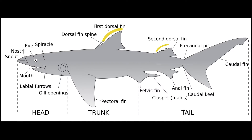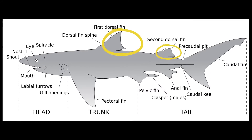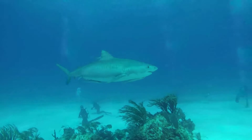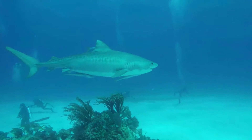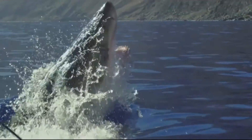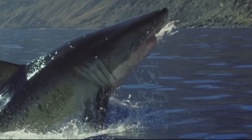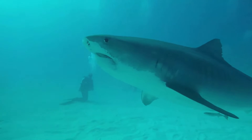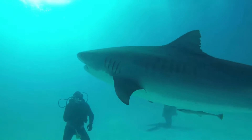Most sharks have two dorsal fins on top, with the first typically larger than the second. Sharks play an important role in ocean ecosystems, especially the larger species. Larger sharks hunt as top predators and keep ecosystems in balance, and their disappearance can have ripple effects throughout an entire ecosystem.